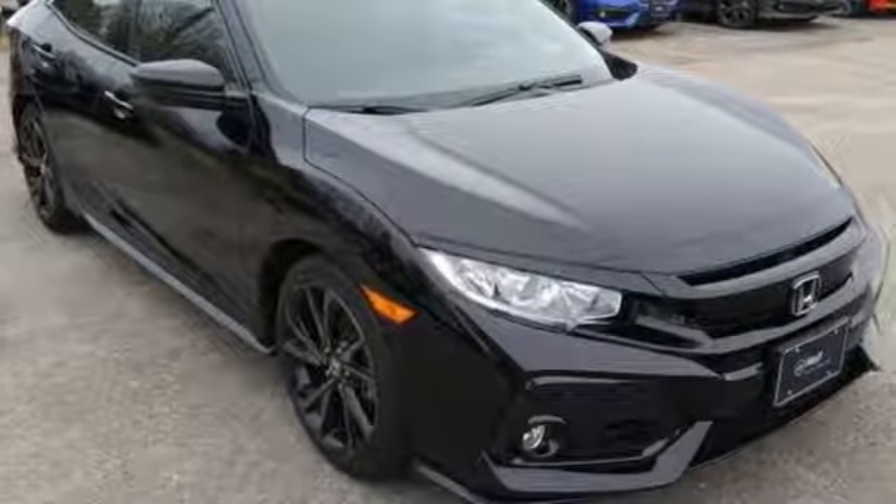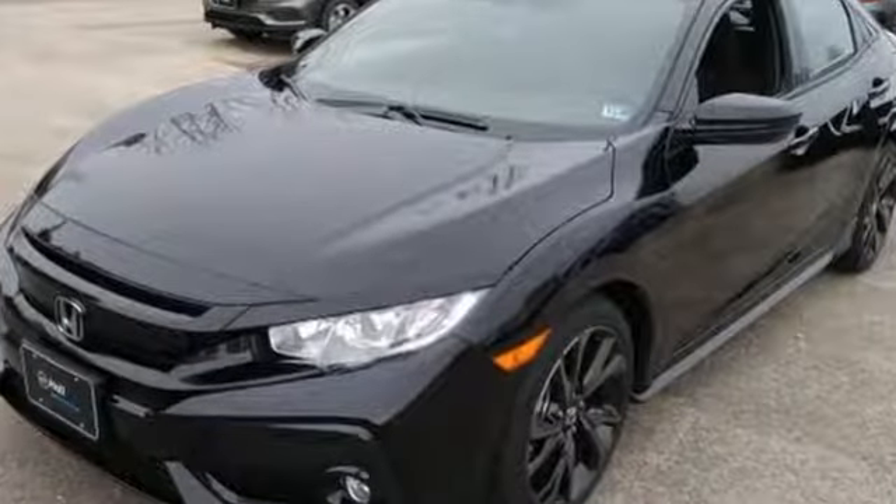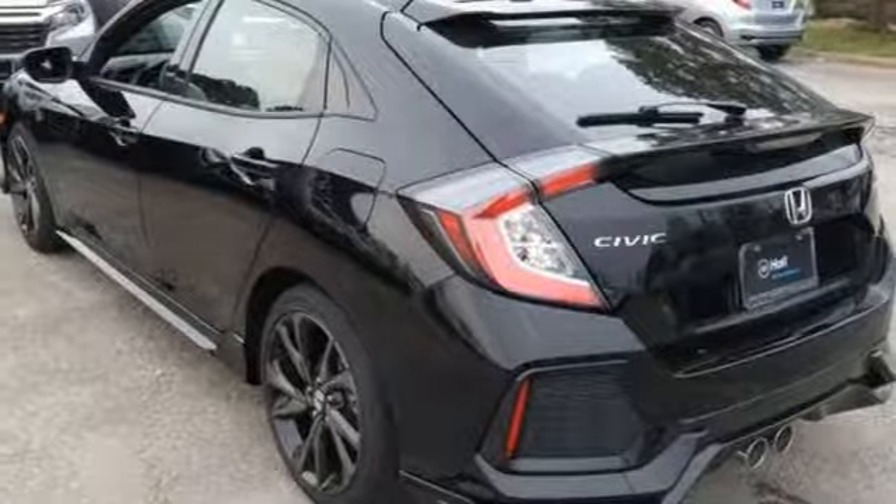Honda's created some of the most admired vehicles on the planet. They say a journey begins with one step. In this case, it begins with a test drive. Start your next adventure today.